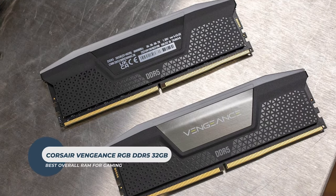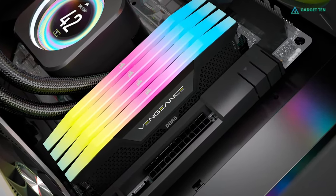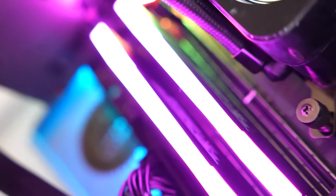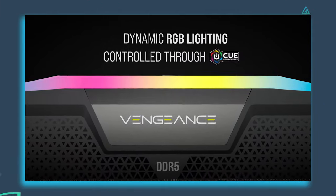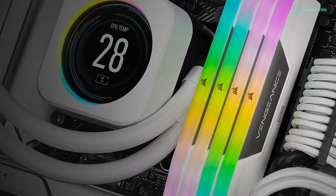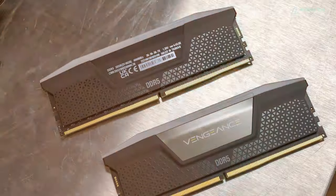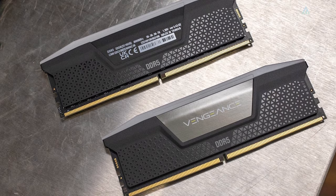Corsair Vengeance RGB DDR5 32GB. When it comes to a high-performance 32GB DDR5 RAM kit, the Vengeance RGB is one of the best on the market. It comes with Corsair's iCUE software, enabling gamers to synchronize lighting across all Corsair-compatible products. Reliable and high-performance, it works seamlessly from budget builds to high-end rigs. It delivers 32GB split between two sticks in a dual-channel configuration to increase memory bandwidth.